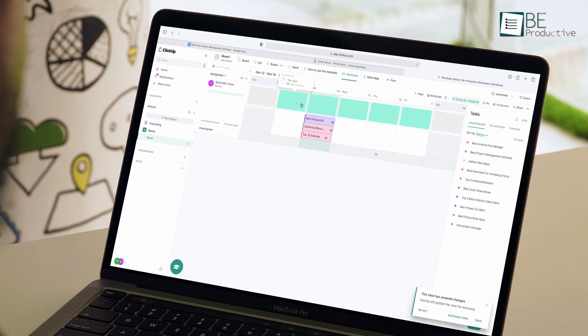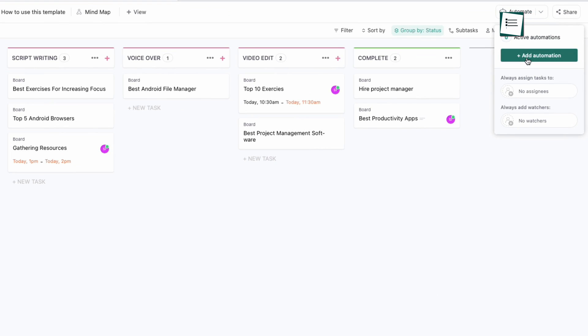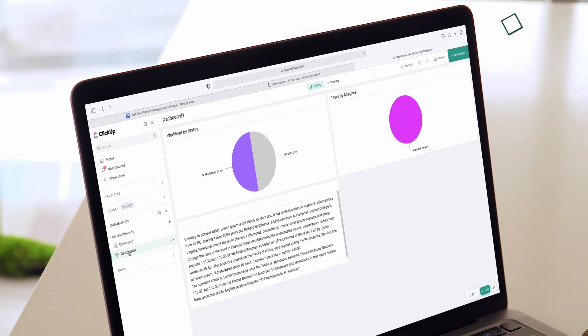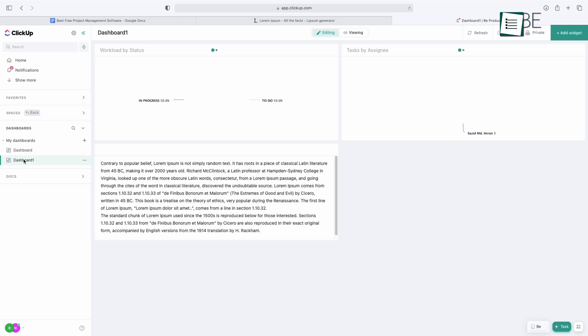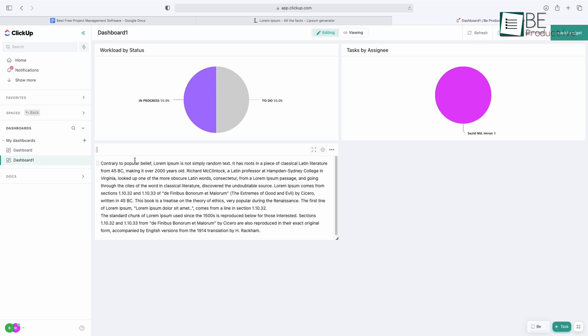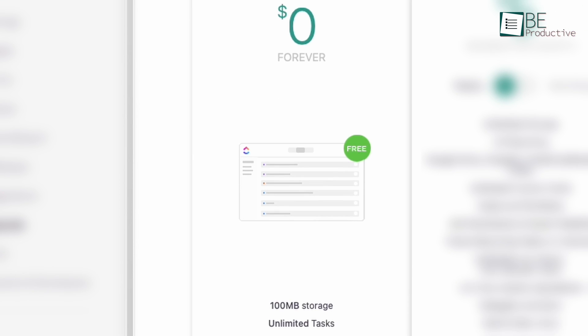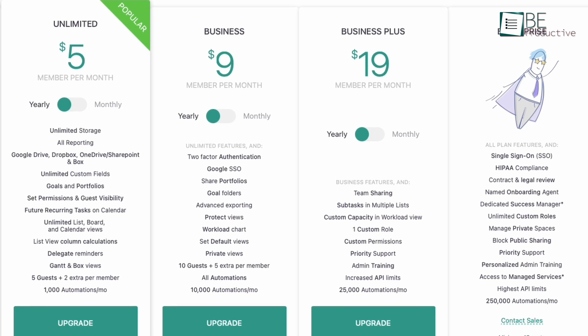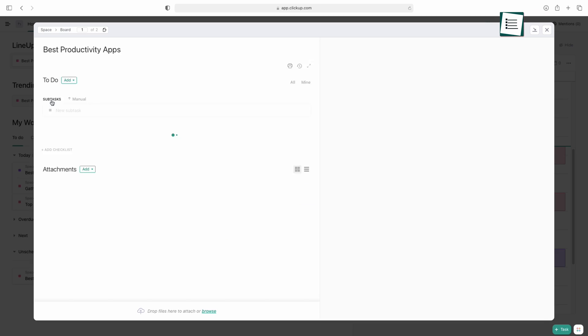You can save time with task automation, add custom fields, and so on. With dashboards, you can add visual widgets for team members, time tracking, tasks, docs, and many more, all into one single place. The free forever plan is best for personal use, and there are four other premium plans as well.